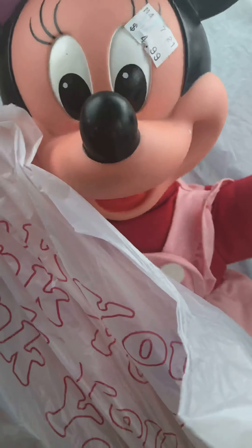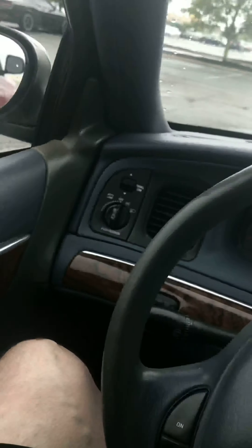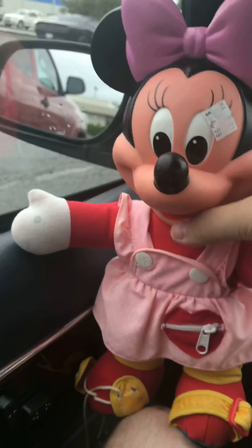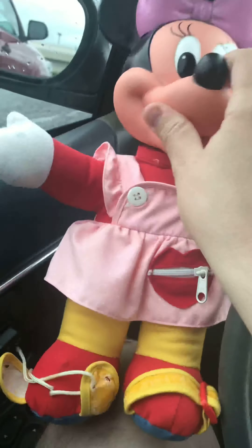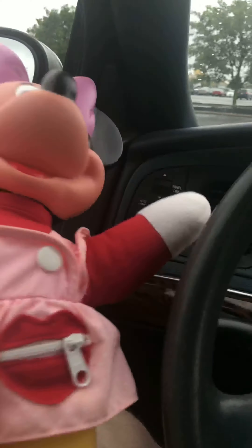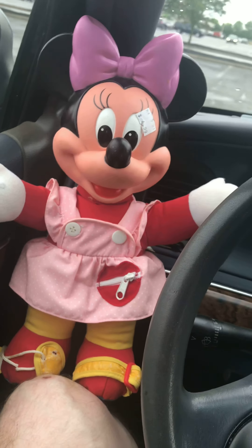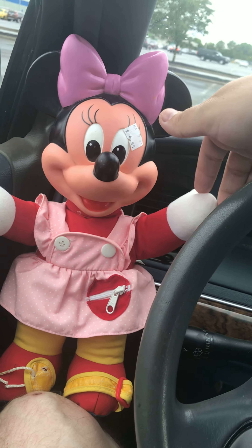Oh yes, who is that? That is Minnie Mouse! I found a Minnie Mouse toy — look at that, ain't that a pretty cool Minnie Mouse toy? I don't have much room in my car, but I'll show this to you. That is what the Minnie Mouse toy looks like, ain't it pretty cool?